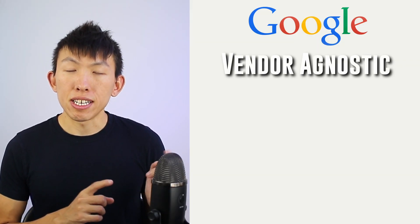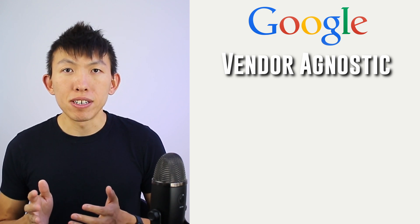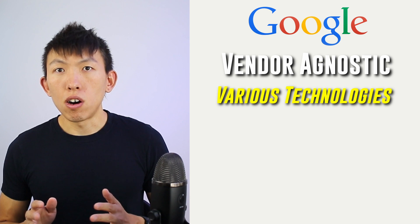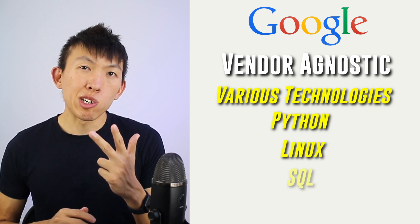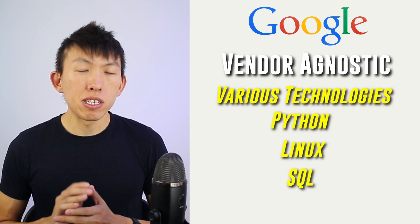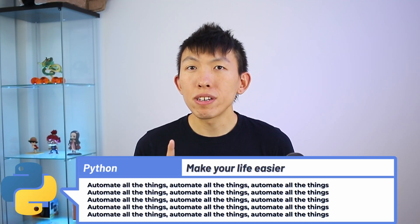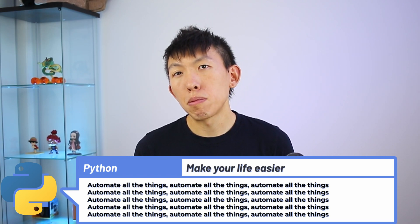Whereas Google is vendor agnostic, meaning you'll have experience on various technologies. You'll gain hands-on experience with Python, Linux, and SQL, all of which are being used in cybersecurity. Having Python knowledge will make your life so much easier, not only in the field of cybersecurity, but all around.